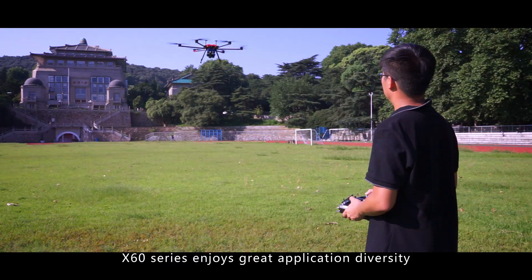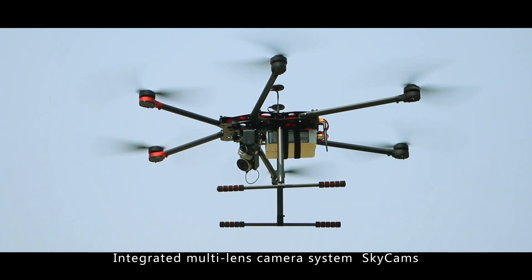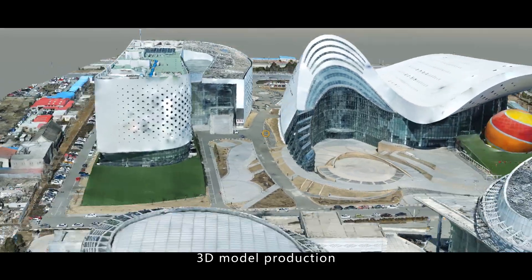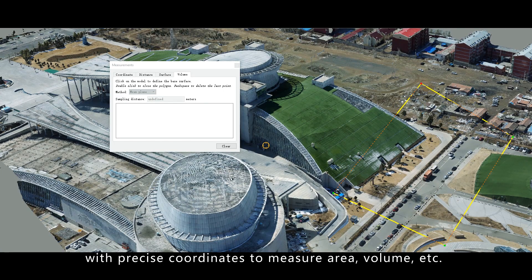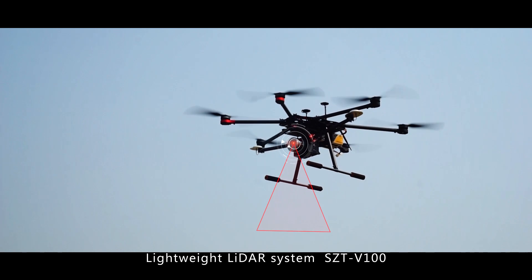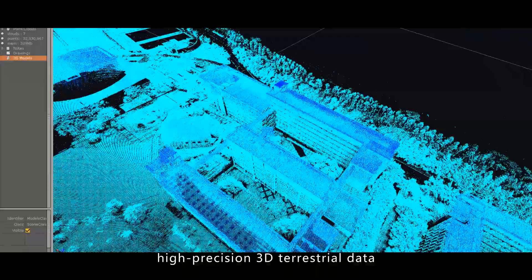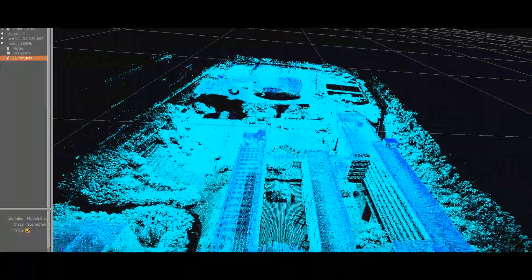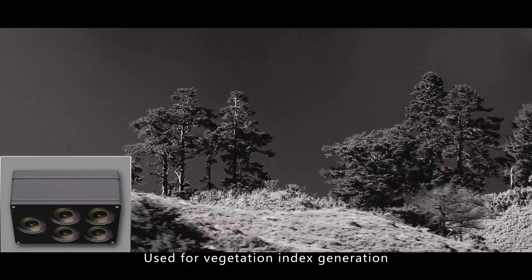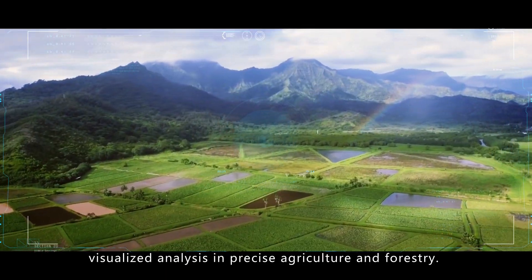The integrated multi-lens camera system Skycams enables 3D model production with precise coordinates to measure area, volume, and more. The Lightway lidar system SCTV100 enables mobile scanning to directly obtain high-precision 3D terrestrial data. The hyperspectral imaging camera is used for vegetation index generation and visualized analysis in precision agriculture and forestry.